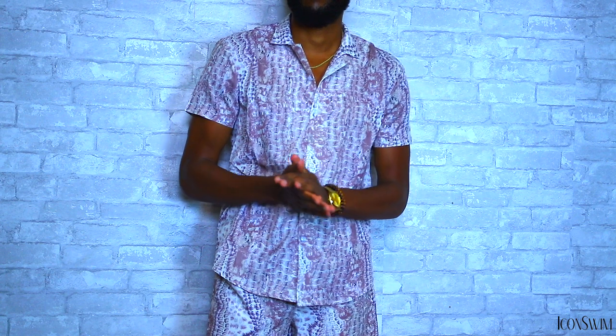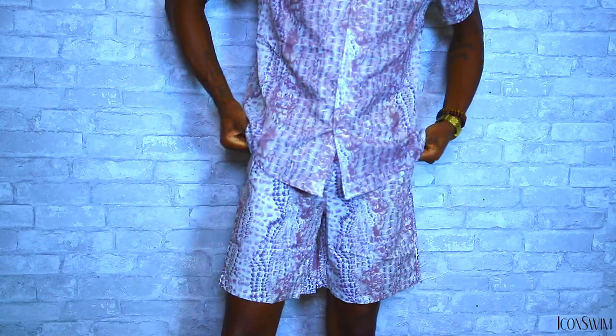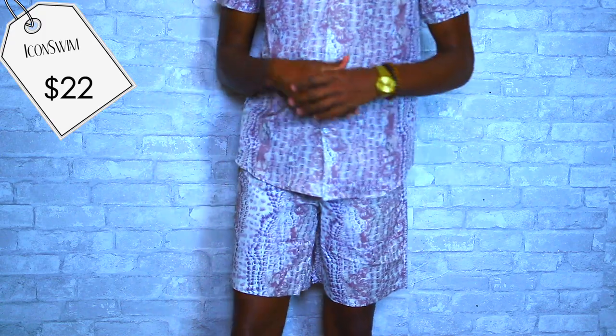The Laguna Night shirt in croc print is only $17 and the Crew Love beach shorts in croc print are only $22. This is the perfect fit to get lit.